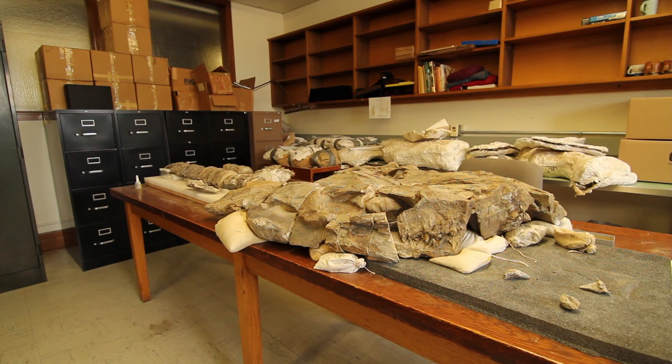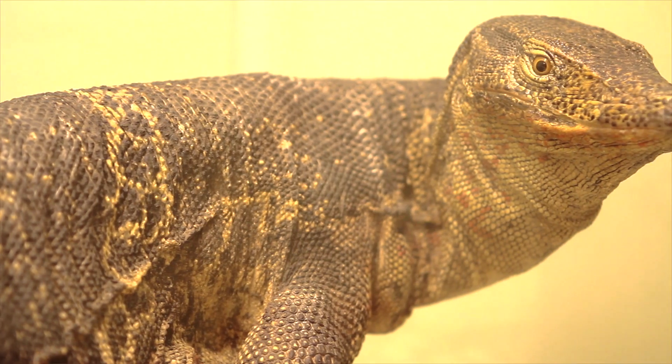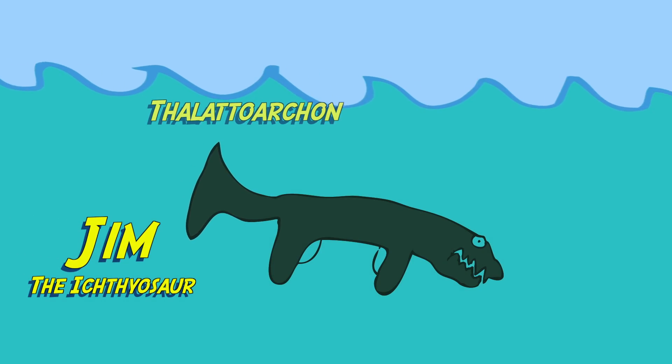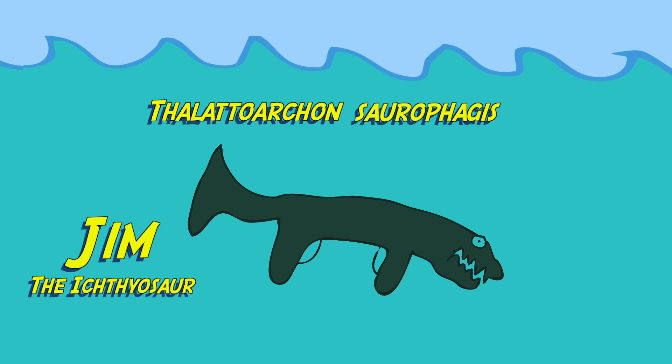It's flattering having something named after you, of course, especially something as significant as this animal. Ichthyosaurs are these fairly well-known marine reptiles — they're not dinosaurs, but the closest living relatives are monitor lizards. This particular ichthyosaur is a very rare find. Thalattoarchon means 'the ruler of the sea' because it is a top predator of the sea at the time it lived, and saurophagis means it ate other reptiles.